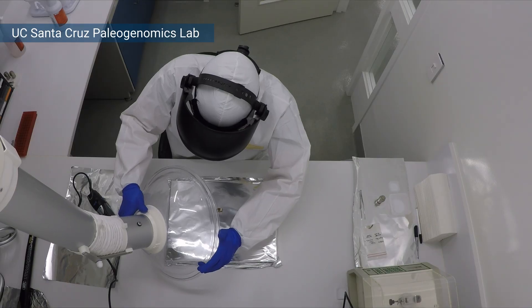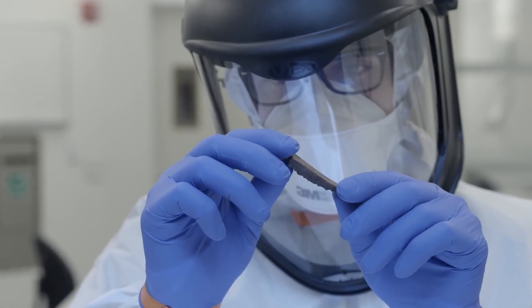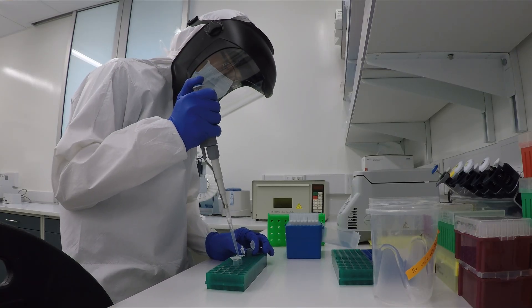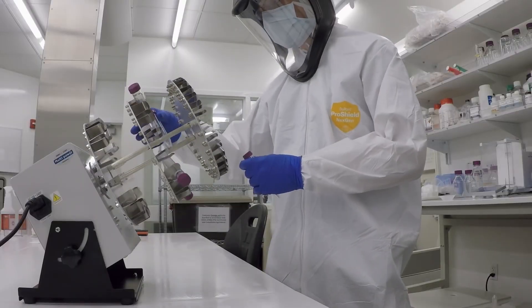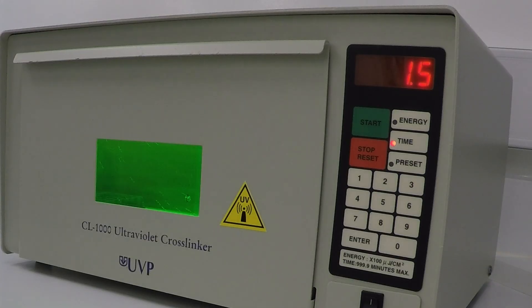A lot of our time is spent developing tools to try to figure out what it is that we've recovered from these bones and how to maximize the information that we can get from the DNA. We have better approaches now for transforming extracted DNA into the types of molecules that can be sequenced. A lot of that's been developed here in our research group.